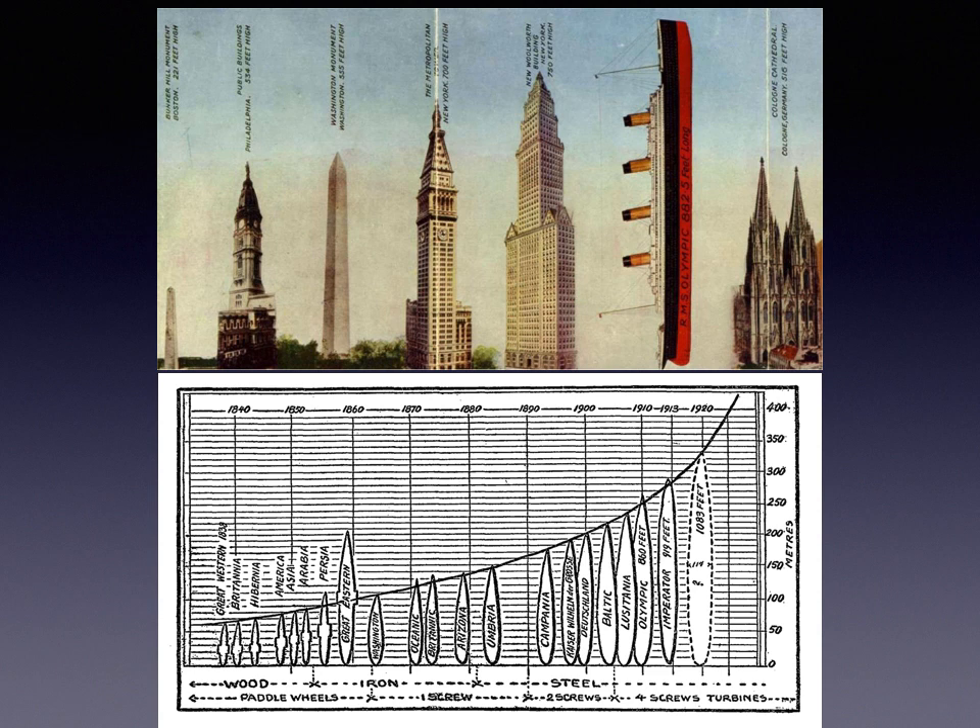Olympic is shown standing up against the new Woolworth Building — the world's tallest at 750 feet — just showing how long these vessels had become. A graph shows the progression from wooden-hulled paddle-wheeled steamers with Britannia, growing exponentially through the 19th century up to Olympic in 1910, then Imperator — the first of the Hamburg-America line trio — and a projected ship exceeding 1,083 feet. That 1,083-foot mark would only be surpassed in 2004 with Queen Mary II.